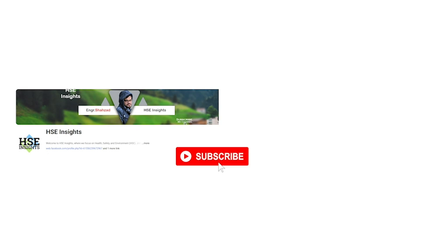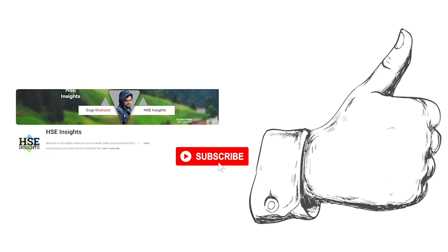Don't miss out on valuable insights and resources — like and subscribe to our channel for more in-depth content. Join our WhatsApp and Telegram groups for exclusive information and reference materials to support your learning journey. The link is in the description.